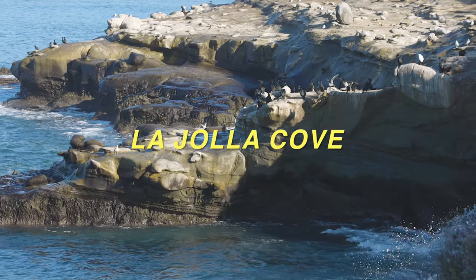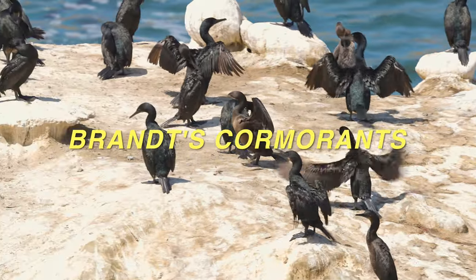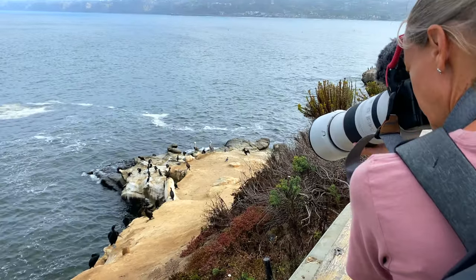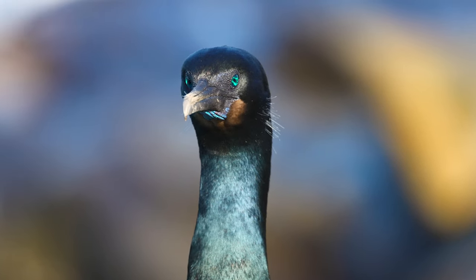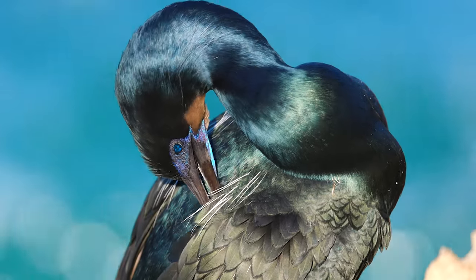This is La Jolla Cove in San Diego, California, and these are Brandt's Cormorants. Just look at those sparkly blue eyes and those green iridescent feathers that shimmer in the sunlight.